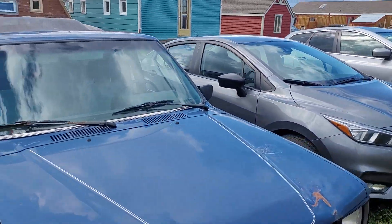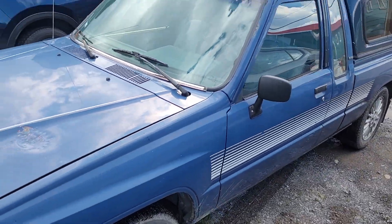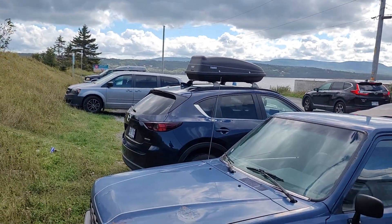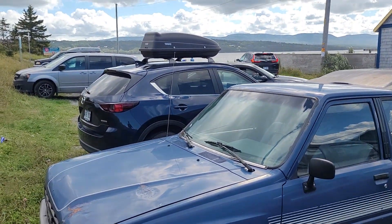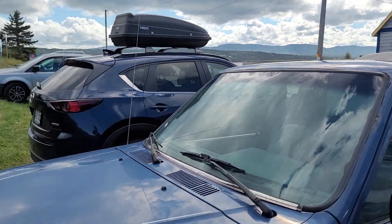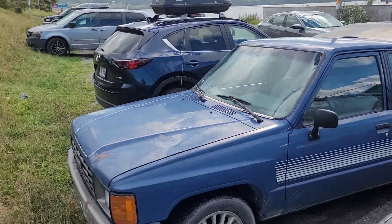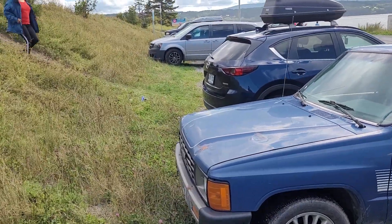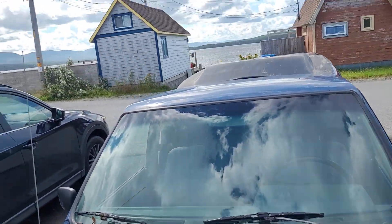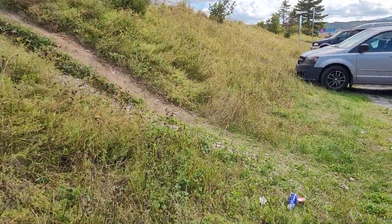We came to Gaspé to get some supplies. It's a very old truck — I think it's from the 70s, like '76 or '78 or something like that — and it drives pretty good, it gets the job done. So we came to get some supplies and gasoline for the little motor for the dinghy and the generator.